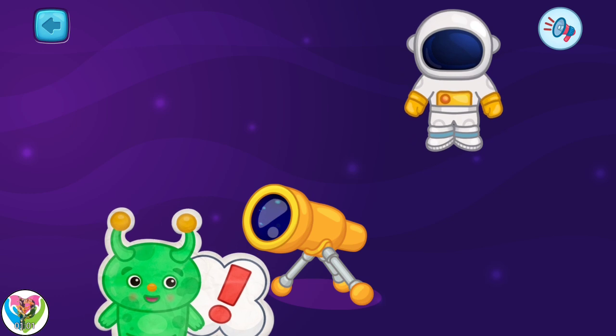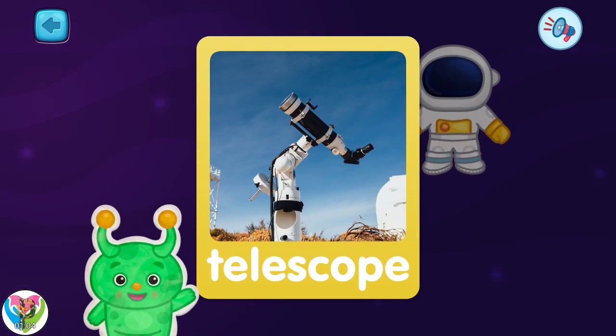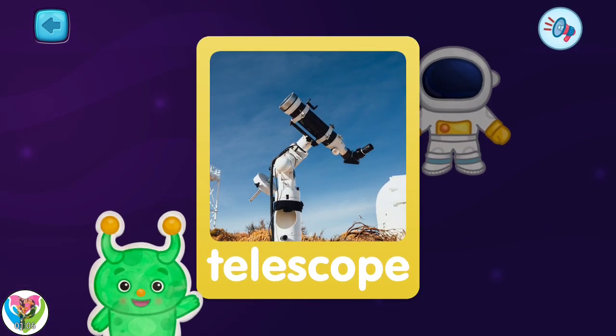Pick another one. This is a telescope. With its help, we can see the stars.